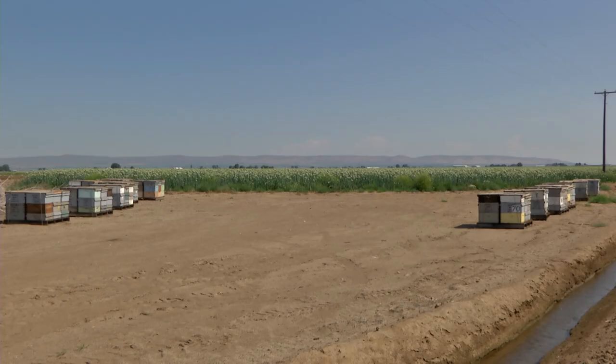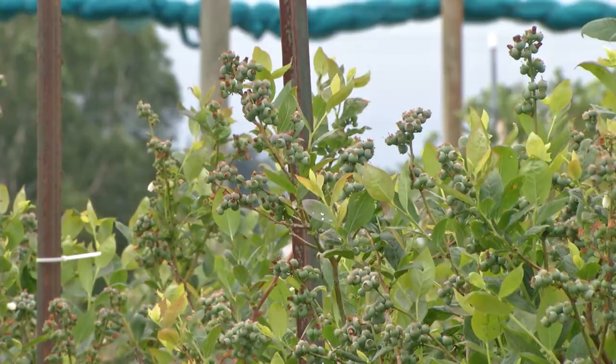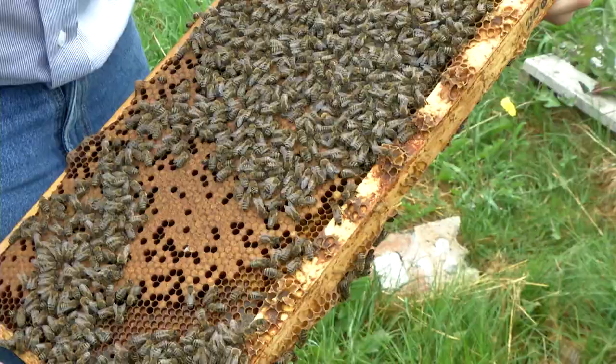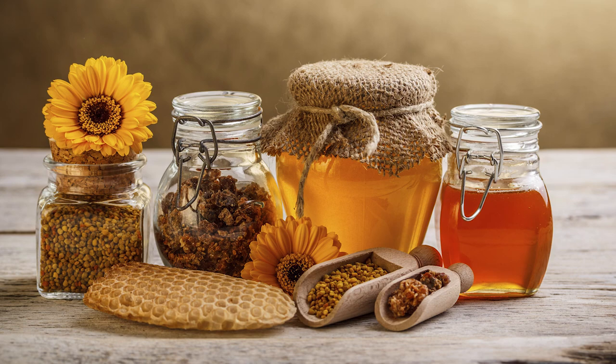Beekeepers can earn up to $200 per colony for hives with 8 to 12 frames of bees for three weeks of rent, so it can be quite profitable. Besides pollination services and honey production, package bee and queen production are also important sources of revenue for the bee industry. Pollen, propolis, royal jelly, and venom are also collected and sold by beekeepers. Some cosmetics are also made from bee products.